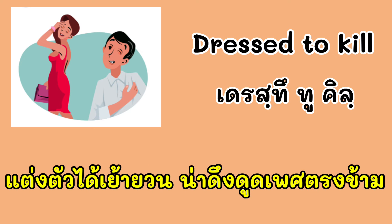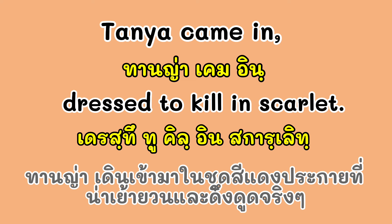ต่อไปเรามาดูสำนวนสุดท้าย นั่นก็คือ 'Dressed to kill.' แปลว่า แต่งตัวได้น่าดึงดูดเพศตรงข้ามมากๆ เลย ประโยคตัวอย่าง: Thania came in dressed to kill in scarlet. Scarlet ก็คือสีแดงนะครับ สีแดงประกาย หรือสีเลือดหมู สีแดงที่ดูประกาย